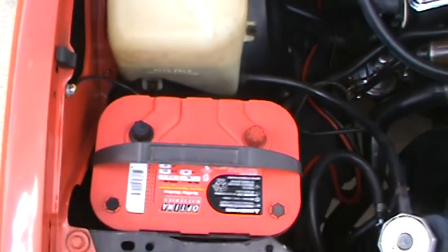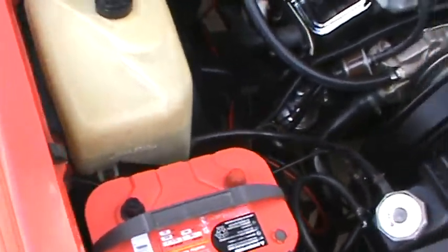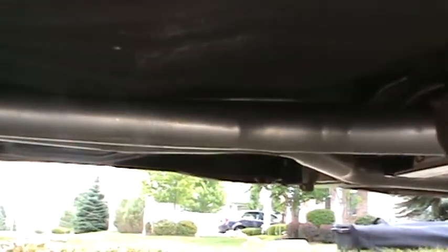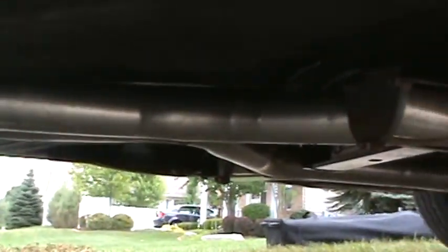Optima Red Top battery. Let's take another look at that exhaust — custom X-pipe, dumps.